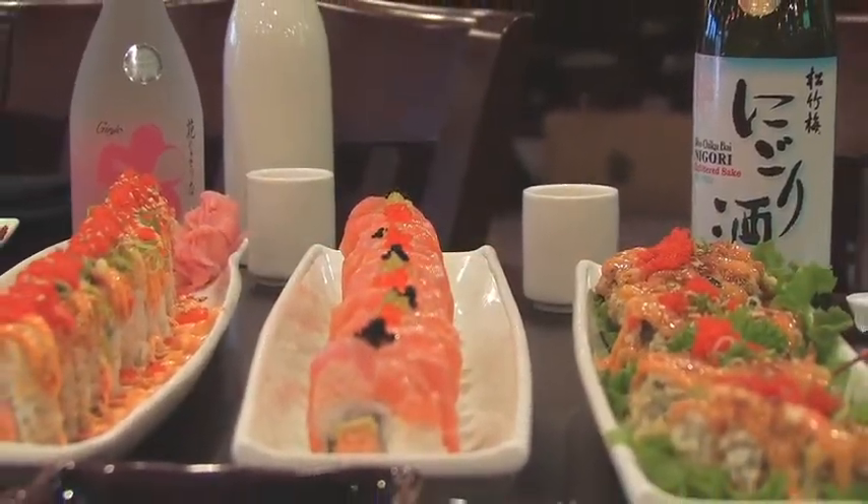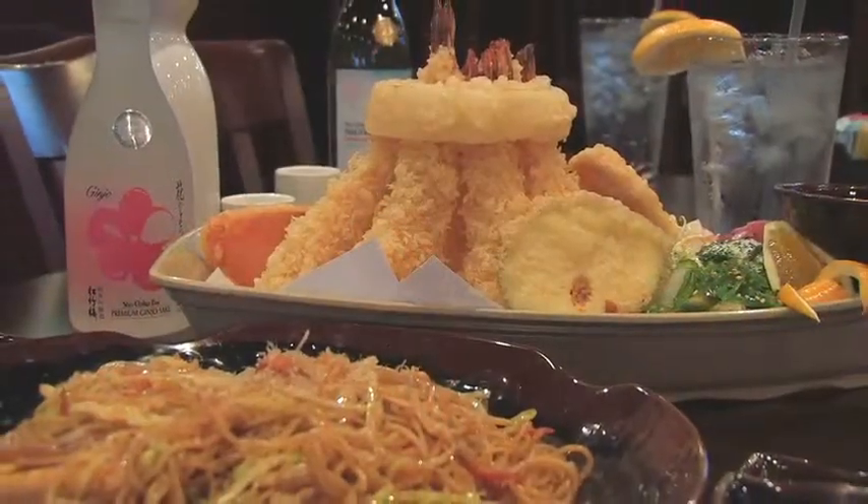Our servers are always happy to assist or share our specialties with you. Ask about our Joyce roll, the most popular roll here.